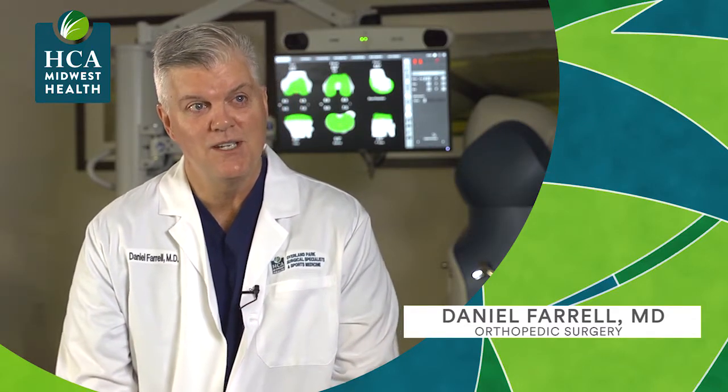Hi, my name is Daniel Farrell. I work at Overland Park Regional Medical Center. I'm an orthopedic surgeon who specializes in joint replacement and sports medicine.